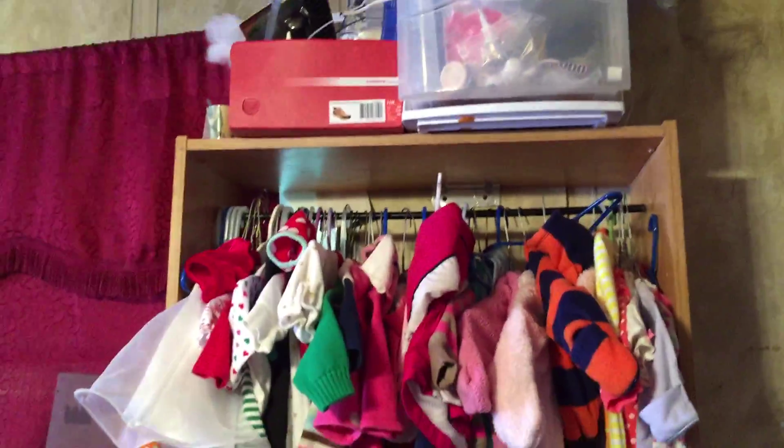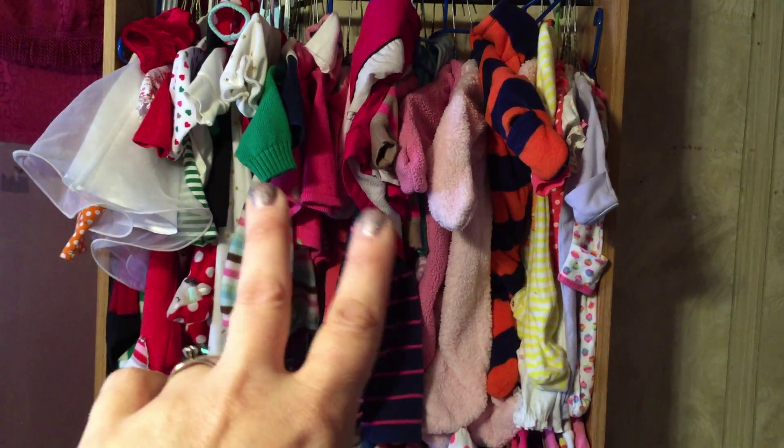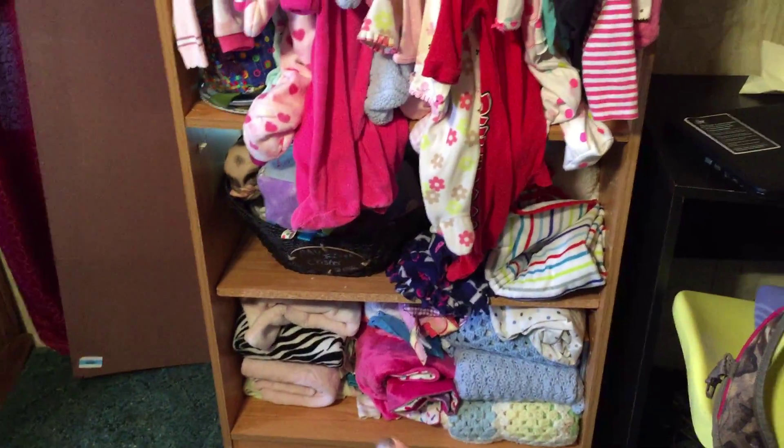Then I just have an extra car seat over there. Nothing's on this wall and I still got my stuff to do — painting and stuff. But up there I'm not organized at all. I'll have that fixed.